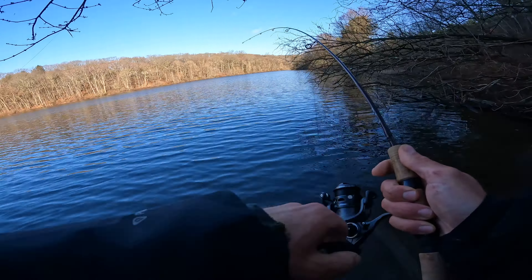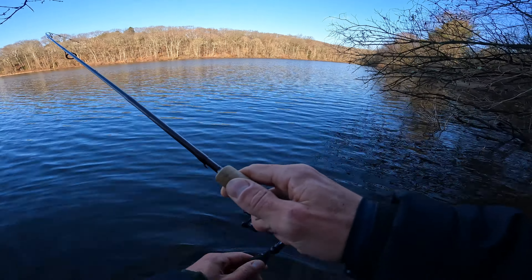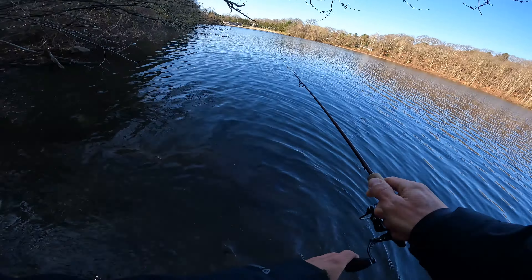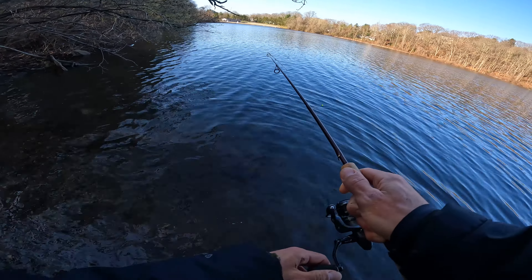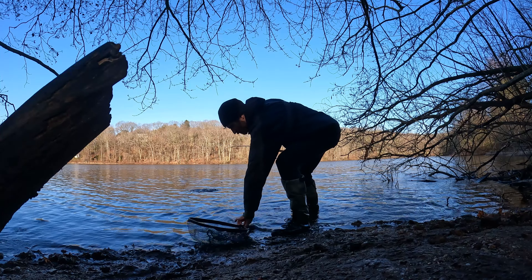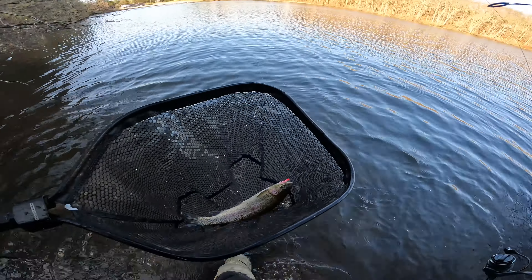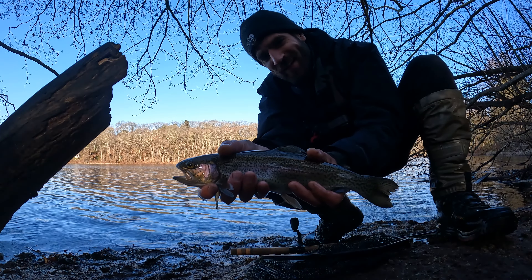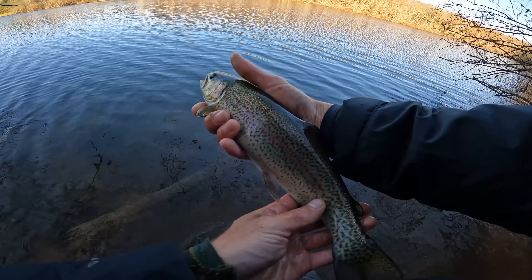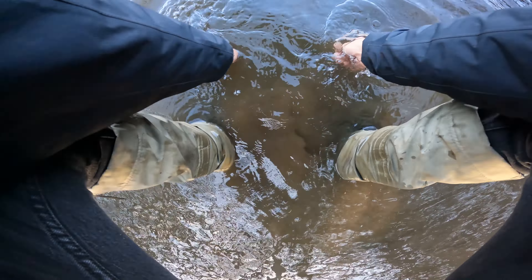There he is — got him, another one. These are much nicer fish than the ones I was getting in the stream. I think we have a... oh, it's a rainbow — nice, much bigger rainbow. Wow, that's a nice fish. We are having a great Easter Sunday, I'll tell you what. Nice rainbow. He's got a nice brook and a nice rainbow.